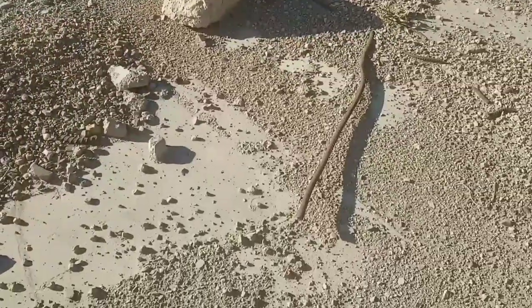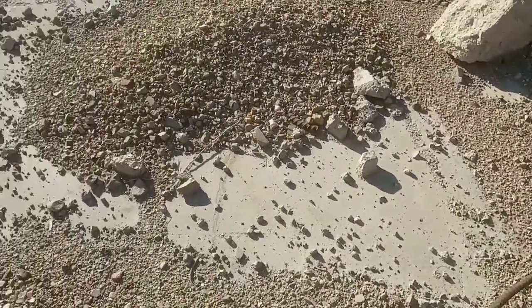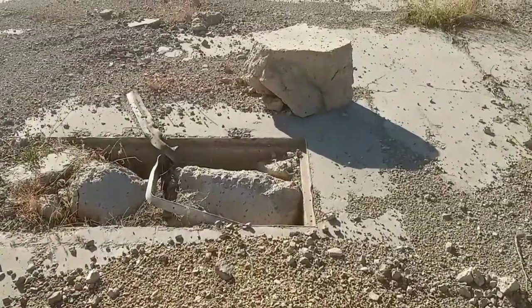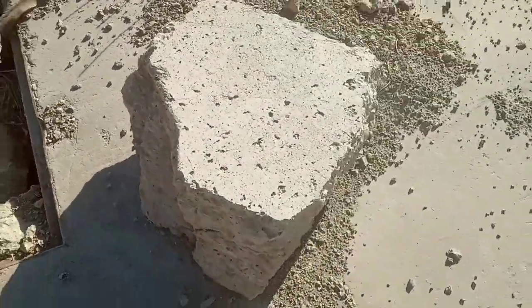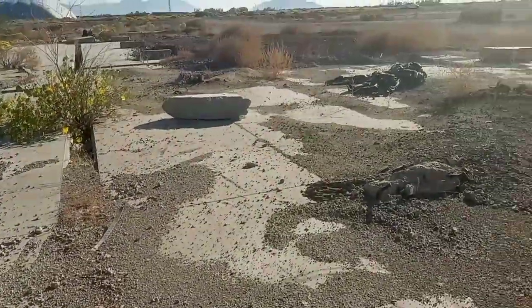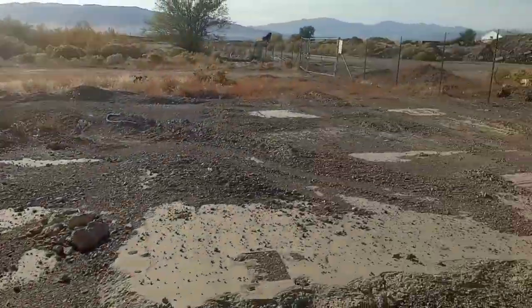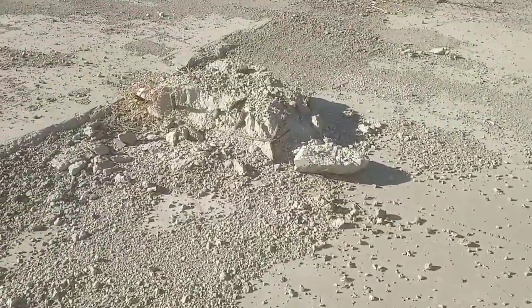But here's what's left of the steel mill here in Orem, Utah. Big chunks of concrete. Old rebar.